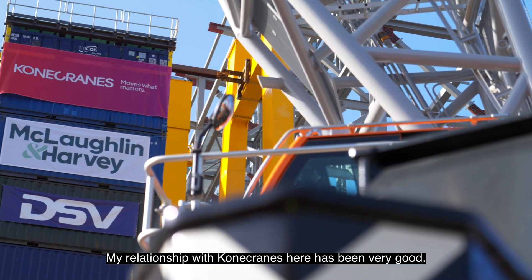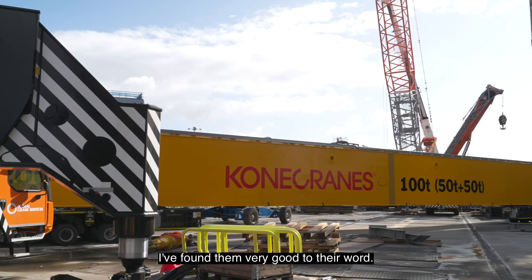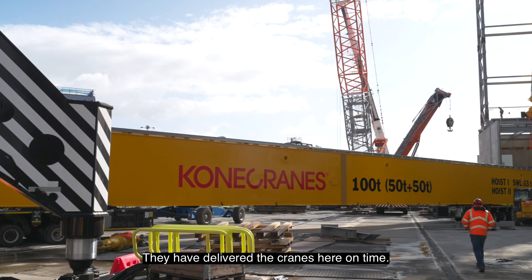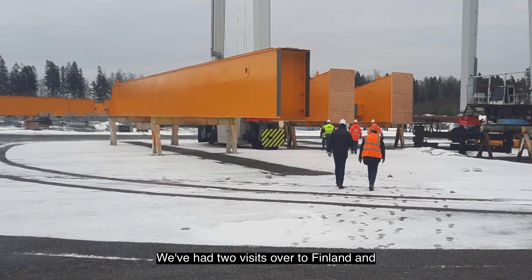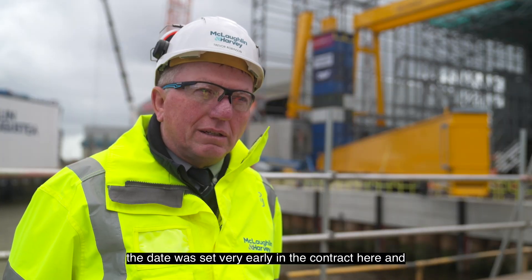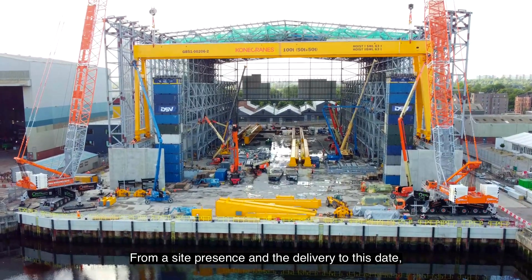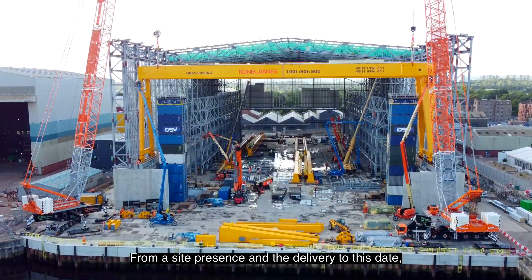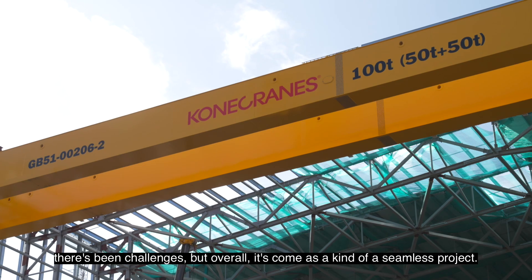My relationship with Kony Cranes has been very good. I've found them very good to their word — they delivered the cranes here on time. We've had two visits over to Finland, and the date was set very early in the contract and was met and even improved upon. From the site presence and the delivery to this date, there have been challenges, but overall it's come together as a seamless project.